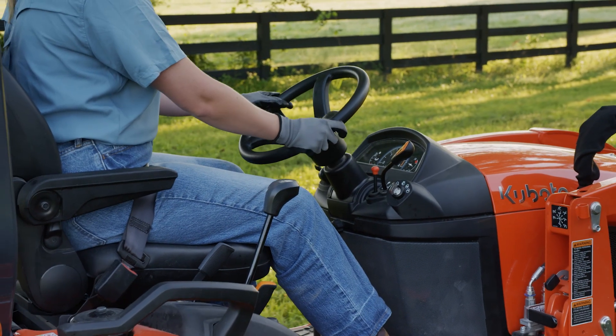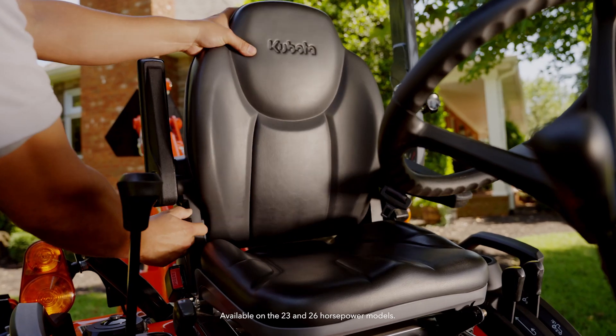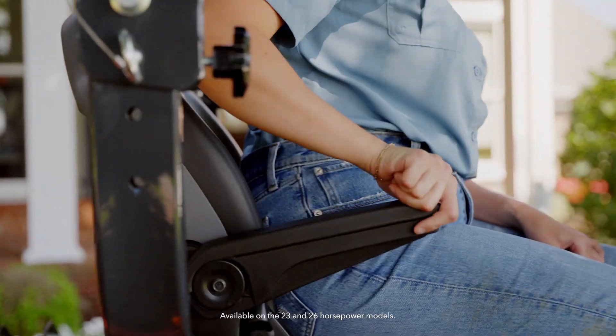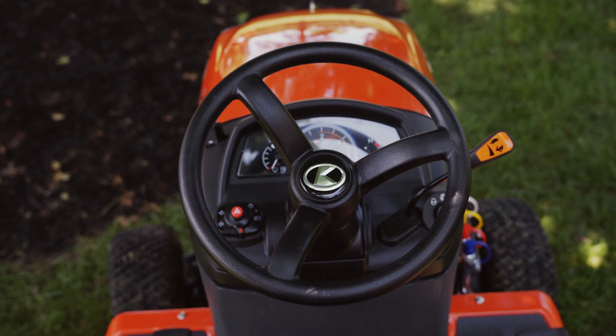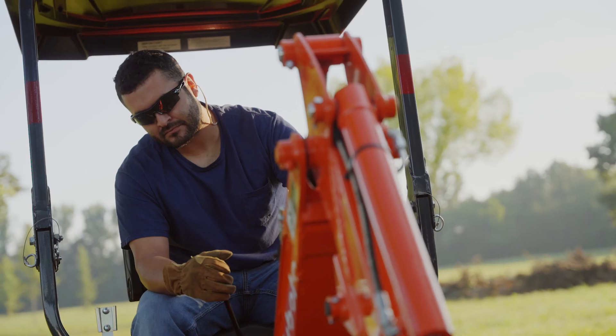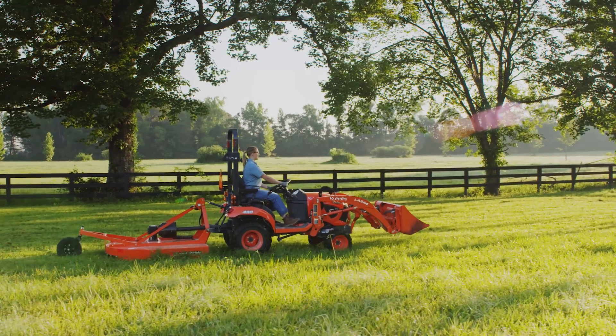Last but not least, your comfort. The BX series tractors come with a high-back deluxe seat that reclines, offers armrests, and tilt steering. Your work can be hard — comfort helps keep you focused. That's the purpose of the BX series: form, function, and performance-matched reliability.